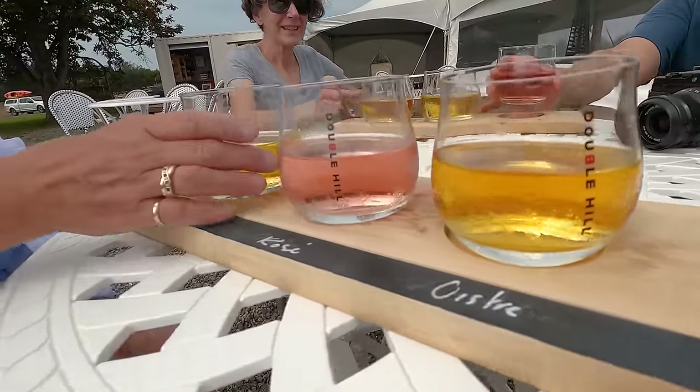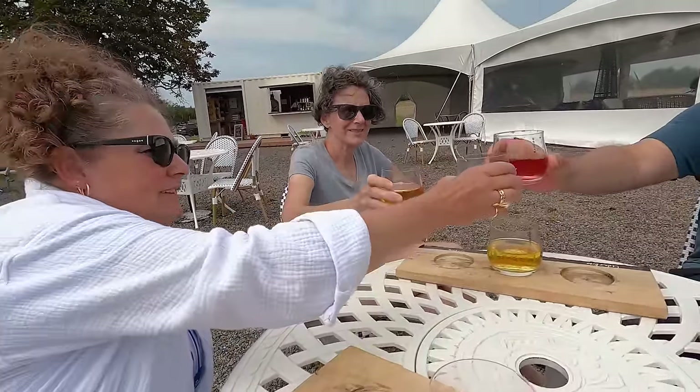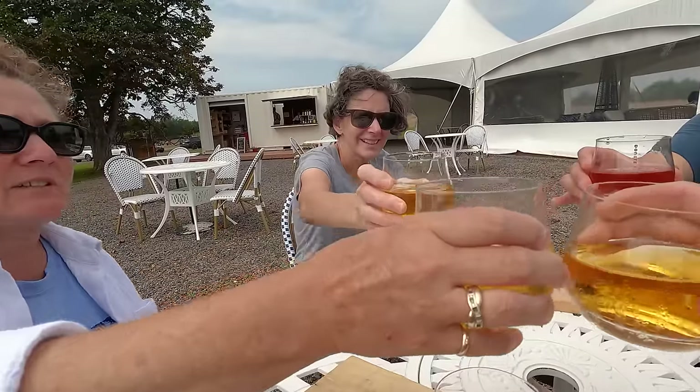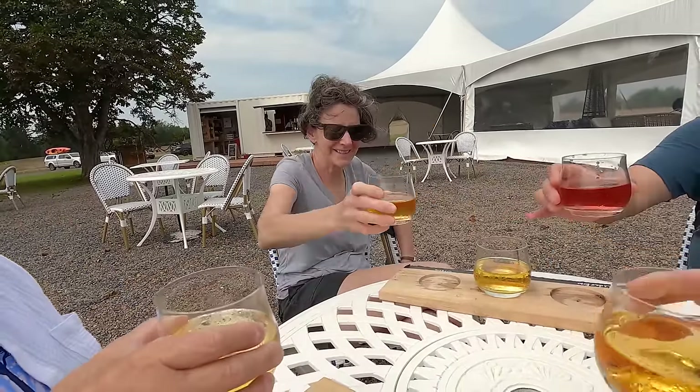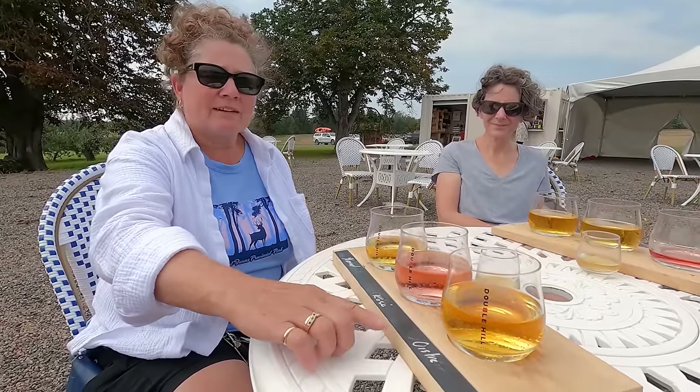Cheers everybody! We have the Nomad Rosé and oyster.